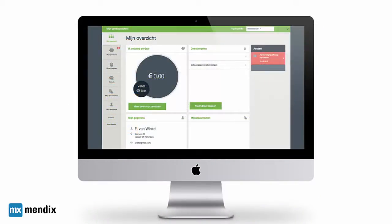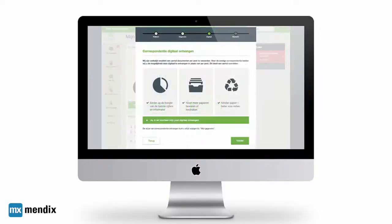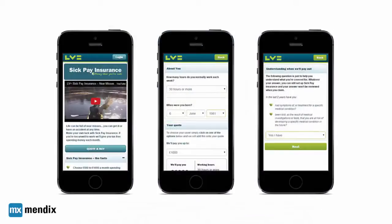B2B applications must be easy to learn for new users, but also support extremely complex processes in a clear and efficient way.